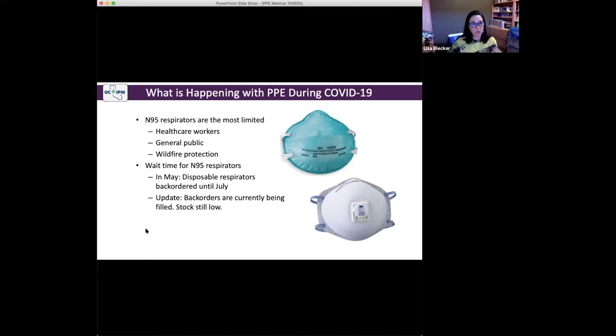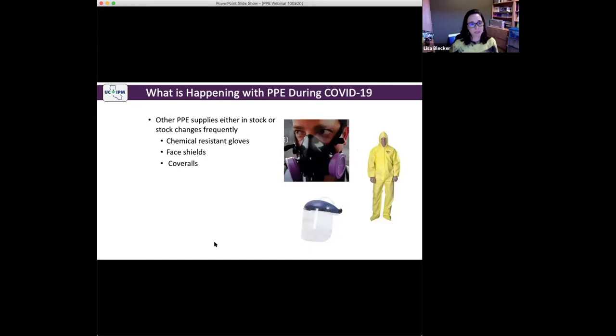In May, we were told disposable respirators — these filtering facepieces — were backordered until July. They were not even taking new orders until July. A recent update is that backorders are currently being filled, but stock is still low. If you order 10 boxes, you might get five. Other PPE supplies are either in stock or stock changes frequently. The most limited supply is going to be those disposable filtering facepiece respirators. Things like chemical resistant gloves, face shields, and coveralls — stock will change frequently, but they're not as hard to find. There are more different options for those types of PPE.